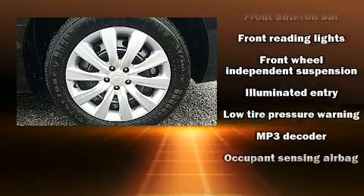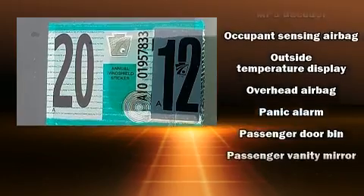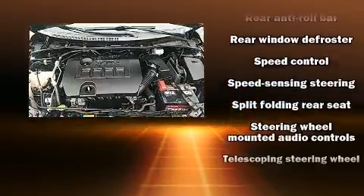This car was designed with safety in mind, allowing you to drive with even greater assurance. It also arrives with a Carfax History Report, providing you peace of mind with detailed information.